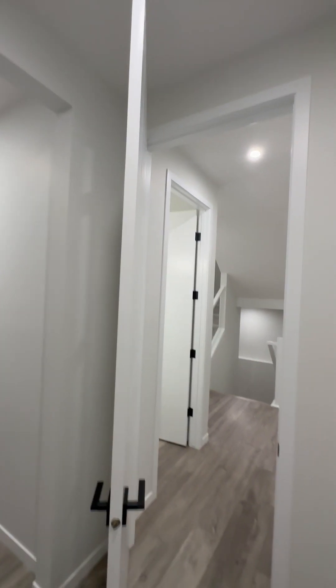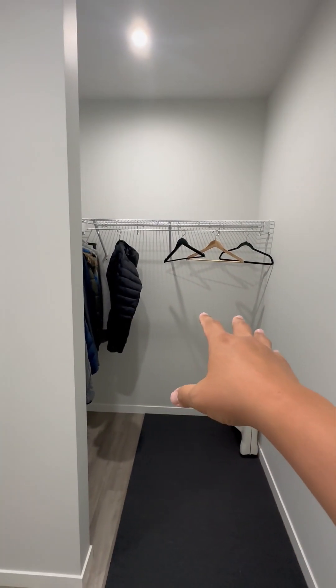All the doors have been upgraded to seven feet compared to the standard six feet. Over here you also have a very large mudroom space with a closet.